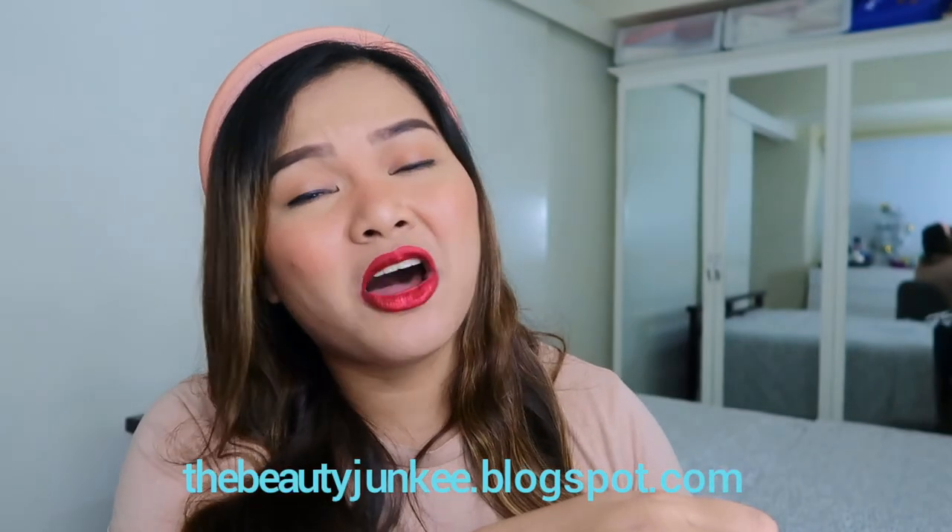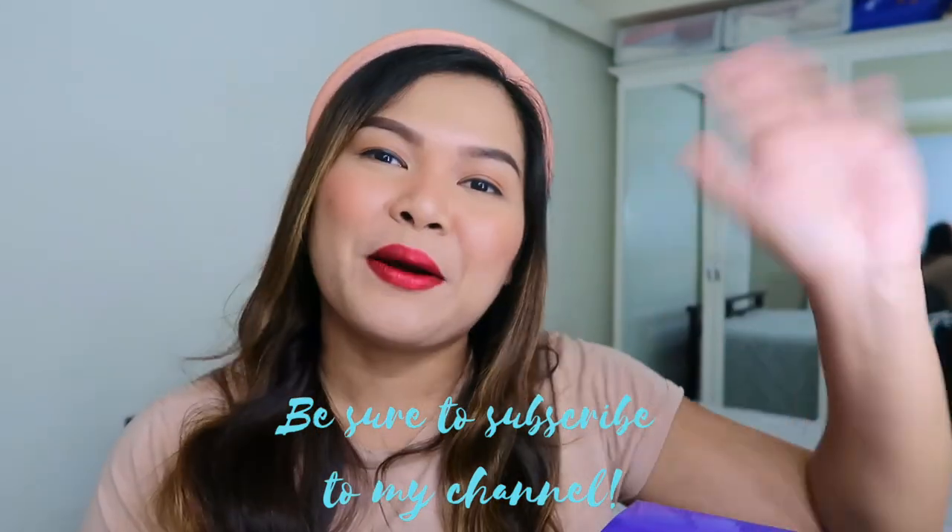Alright, guys! That is all for today's third Vlogmas video. I hope you love this, and I hope you love my headband too! Let me know which of these gifts you like and which you will get for someone this Christmas. If you have other questions or suggestions on quirky gifts, please don't hesitate to comment below — let's talk about it. That's it for Vlogmas 3. I hope you enjoyed this video. Don't forget to subscribe to my channel, share this video if you like it, follow my social media accounts, and I will see you all in the next video. Bye!